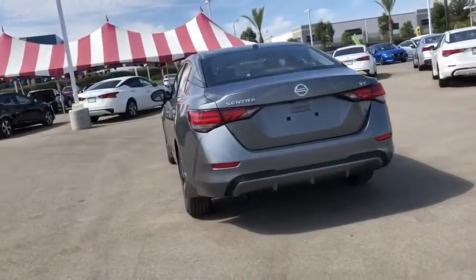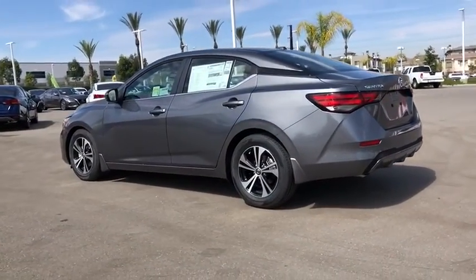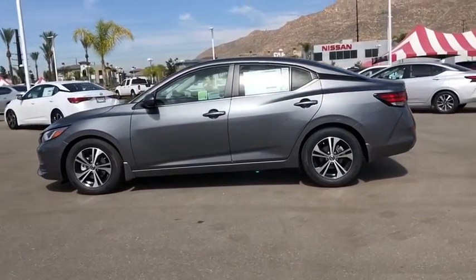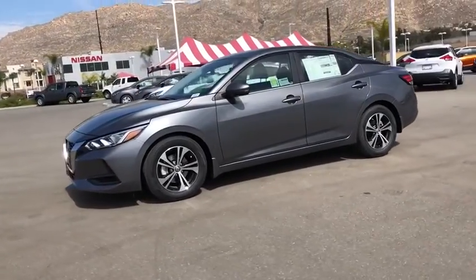This vehicle has less than 100 miles. Here are some of this vehicle's great options: traction control, dual airbags, alloy wheels, power steering, four-wheel disc brakes, trip computer, security system, rear window defroster.